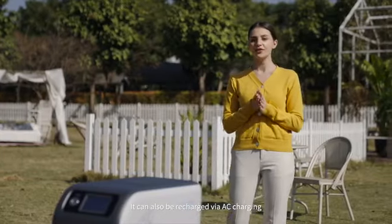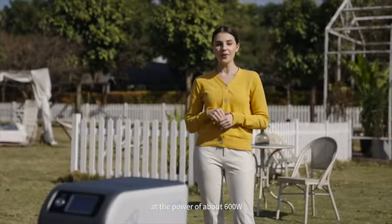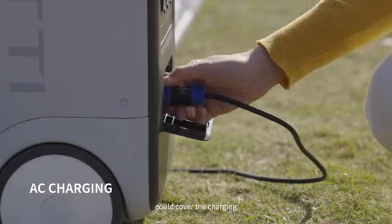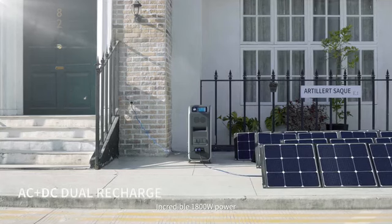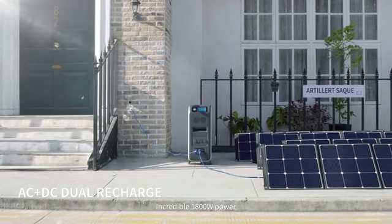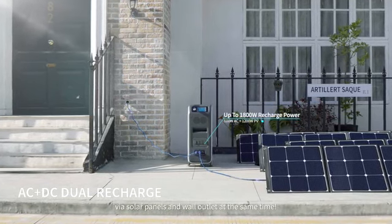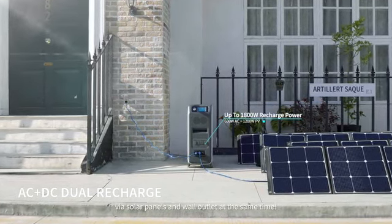It can also be recharged via AC charging at a power of about 600 watts. Get rid of the heavy brick — with only one single cable to cover the charging. Incredible 1800-watt combined power takes only 3.1 hours charging via solar panels and wall outlet at the same time.